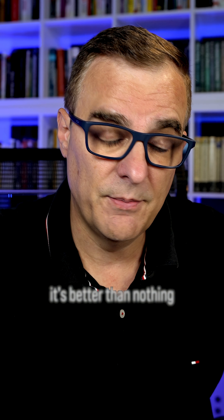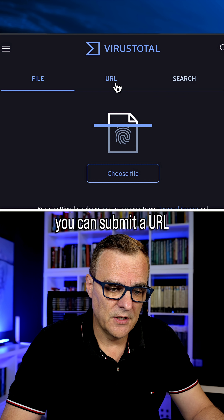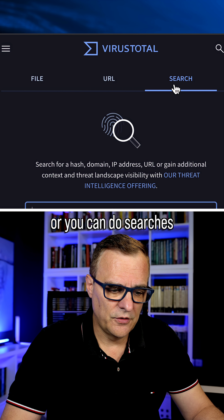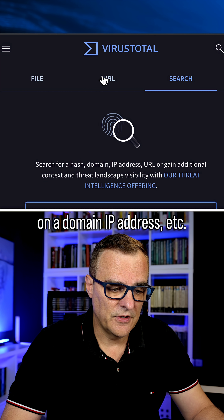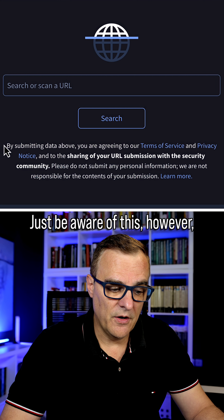Well, here's one option. It's not perfect, but it is an option to try — it's better than nothing — and that is VirusTotal. You can submit a file, you can submit a URL, or you can do searches on a domain, IP address, et cetera, to check whether that URL or file is okay or malicious.